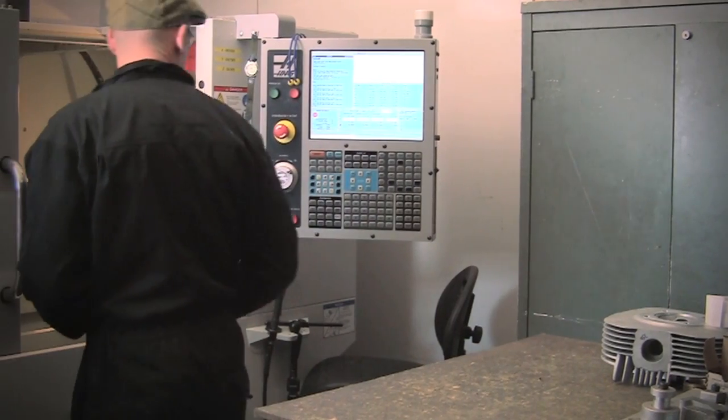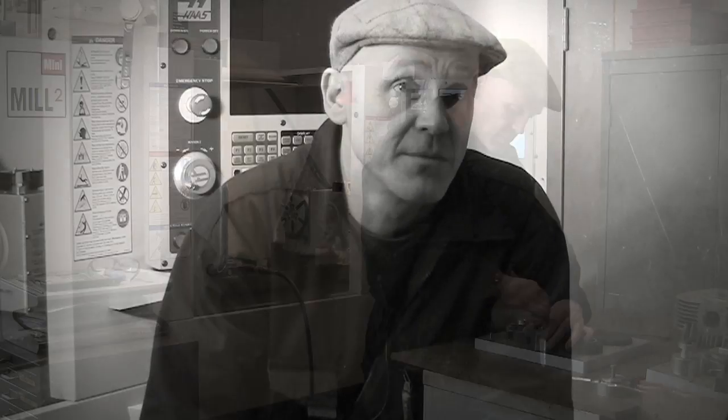Having taken delivery of the Haas, the first thing I needed to do was learn how to use it. But it turned out to be a remarkably simple process. The machine is so intuitive to use, and when linked with the CAM software I was using, I was able to produce all of my jigs and fixtures and a full one-engine set of castings in eight weeks from the start.